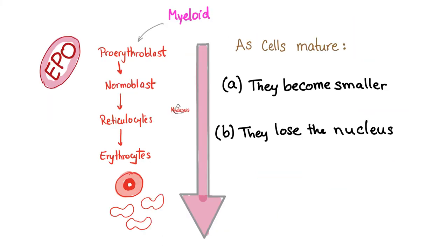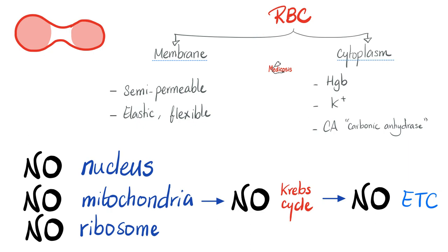Red blood cells develop in bone marrow: pluripotent stem cell → myeloid stem cell → pro-erythroblast → erythroblast → normoblast → reticulocyte (baby RBC) → mature RBC. Mature red blood cells have no nucleus, no mitochondria, no ribosomes — no TCA cycle, no electron transport chain. Their only energy source is glycolysis, yielding only 2 ATPs. Pyruvate kinase deficiency disrupts glycolysis — the only energy source — causing hemolysis.